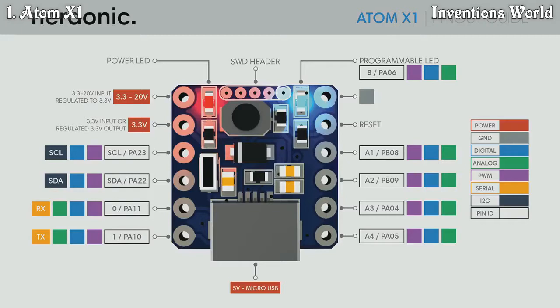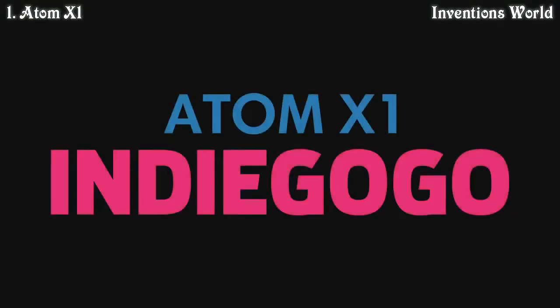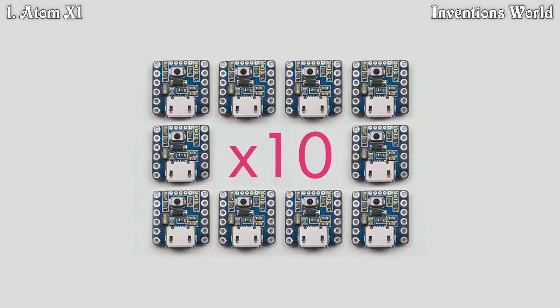It can be powered using 3.3 to 20 volts through the regulated pin, with a 3.3 volt regulated output directly powered by the 3.3 volt pin, or powered using 5 volts through the built-in micro USB port. Upgrade your projects and get the Atom X1 now by backing us on Indiegogo — be one of the first and get access to exclusive early bird discounts.